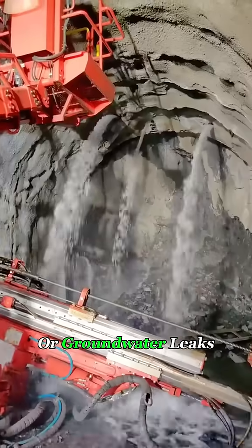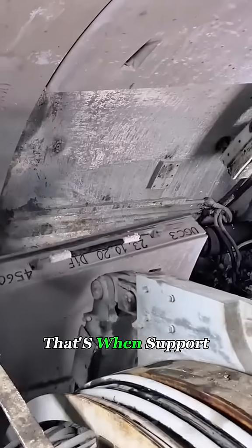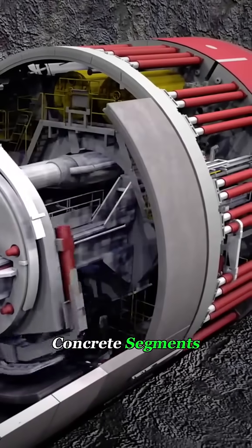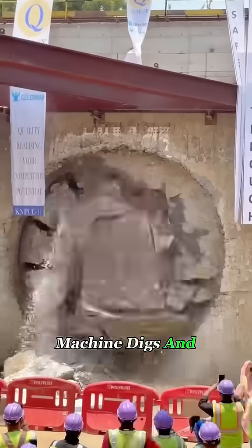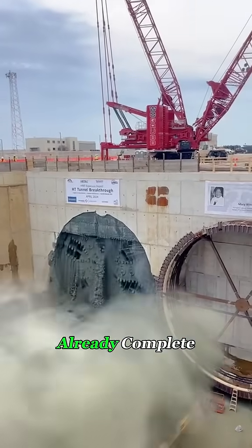To prevent collapses or groundwater leaks, the machine pauses about every 6 feet of progress. That's when support systems move in, lining the tunnel walls with precast concrete segments, then sealing them in place with fresh concrete. Bit by bit, the Tunnel Boring Machine digs and builds at the same time. By the time it finally breaks through the mountain, the tunnel is already complete.